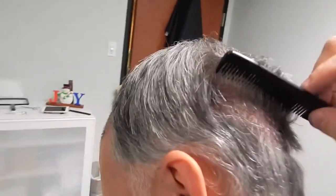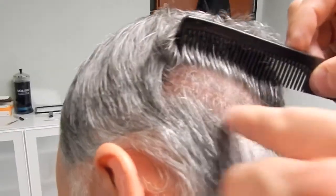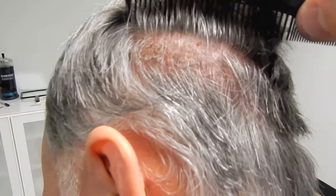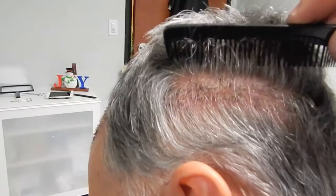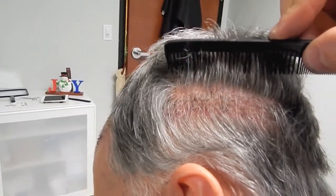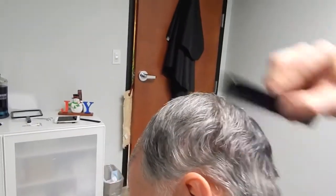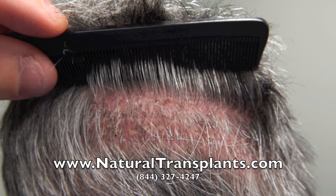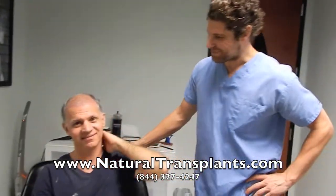It goes all the way around. That's going to be really tough to find, and this is literally just five minutes after we took out the stitches. The suture line is right there. The point is it's never going to be an issue for him. He's going to be able to put his hair down as low as he wants, and he's going to have hair, so he's probably going to grow it out. It's never going to be an issue.